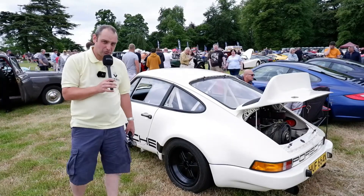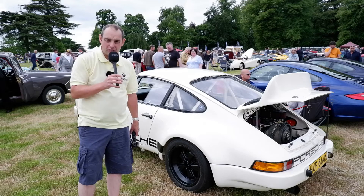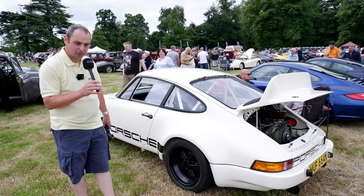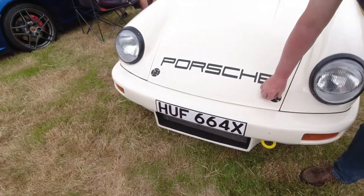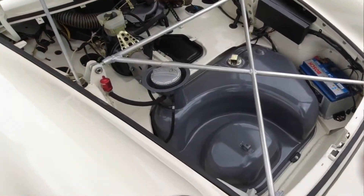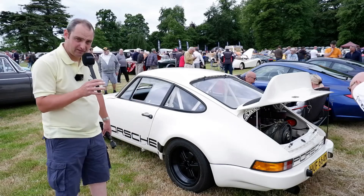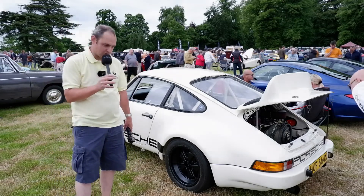There's a slightly earlier 911 here, and this one is actually a replica of a race car for a series known as iROC — a one-make race series. I'm told there were 24 cars, so this is a very nice and detailed replica of one of those. It has the ducktail on the back a bit like the old 2.7 RS, and this particular car runs a 3 litre, which I'm told is what the race cars ran as well.